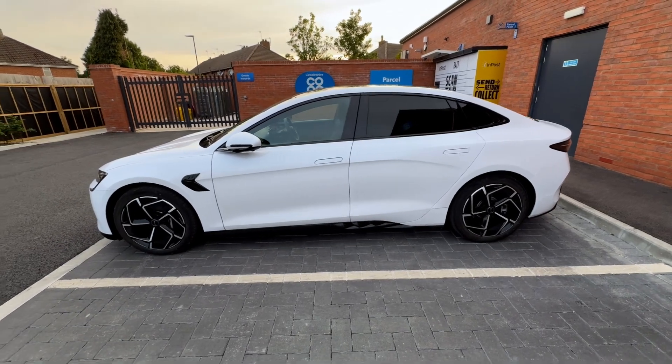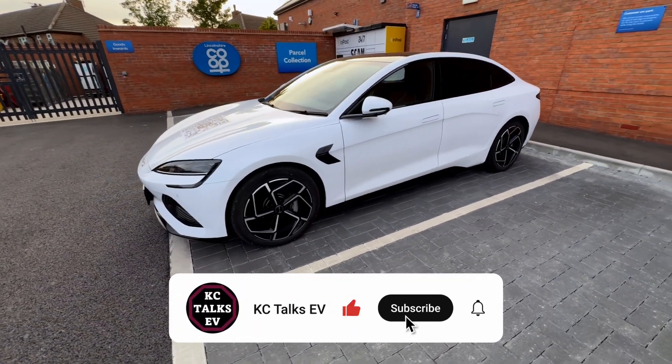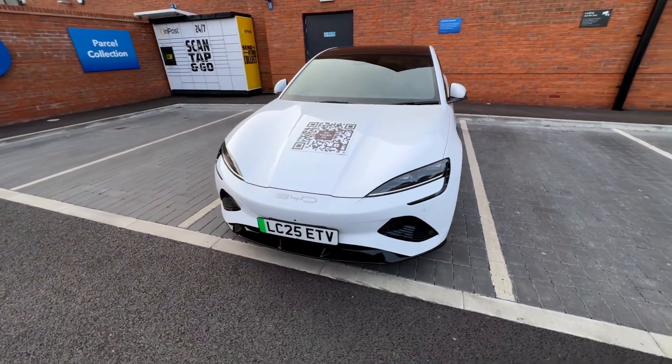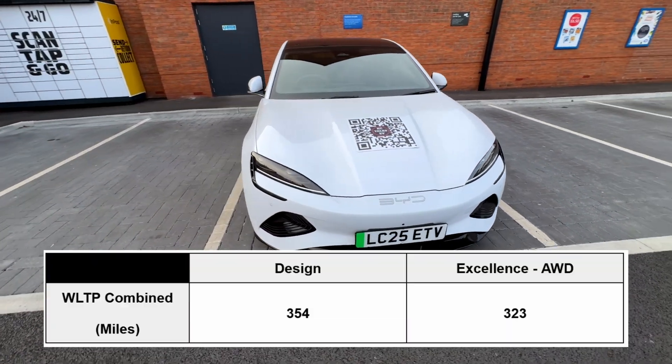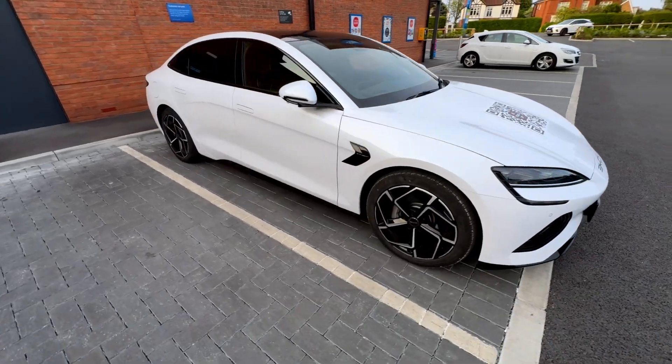Welcome back to KC Talks EV — it's finally time to do the range test on the BYD Seal. This model is the excellent trim, so it has an 82.5 kilowatt hour total capacity lithium iron phosphate pack and 323 miles of WLTP range. It is also the dual motor model, so we do lose a tiny bit of range compared to the design trim, which is only rear wheel drive.